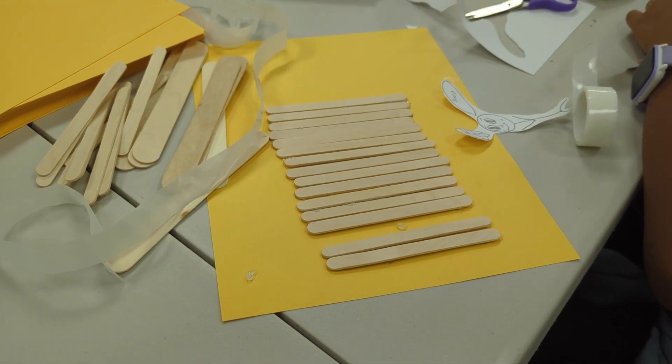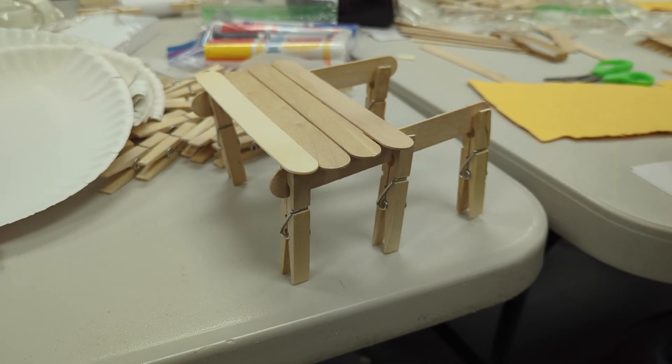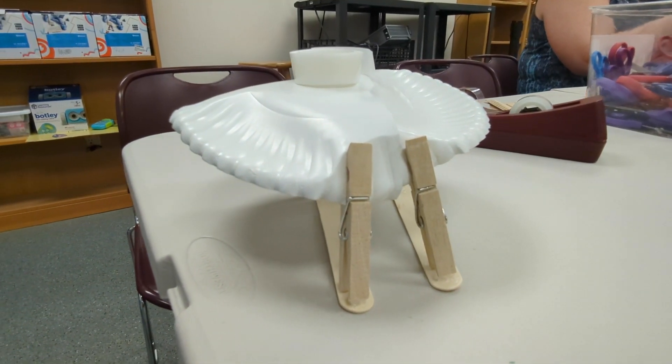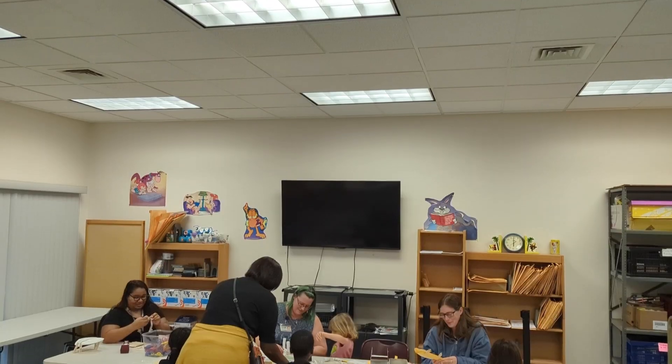Bridge builders used critical thinking skills to figure out and design a sturdy bridge. Then they needed to plan their steps ahead and sequence them in the correct order, experimenting with different shapes, sizes, and materials to see what worked best.